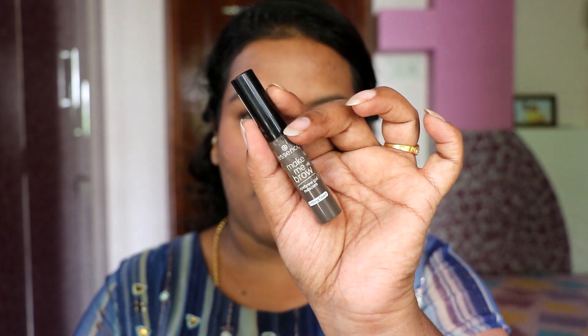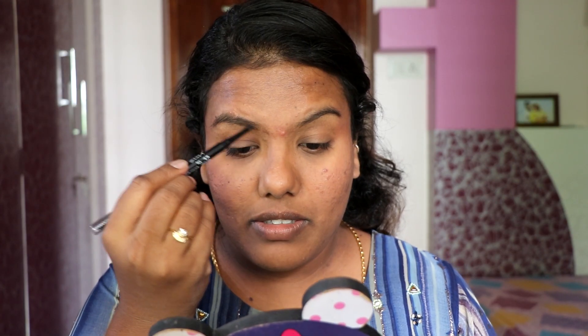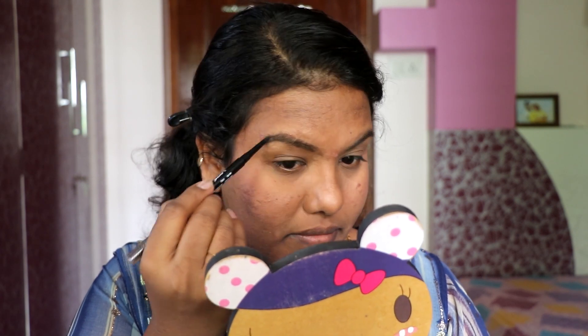I will use the eyebrows and eyeliner. I will use the Latme Absolute Micro Pro Precision Pencil to fill in the eyebrows. My eyebrows are very important. I will set my brows with a brow mascara.